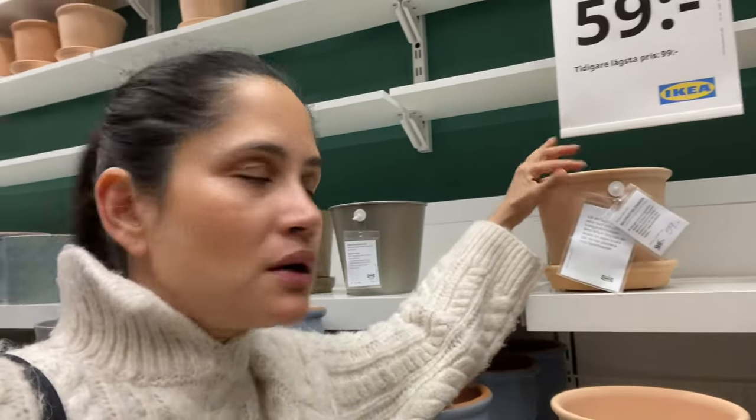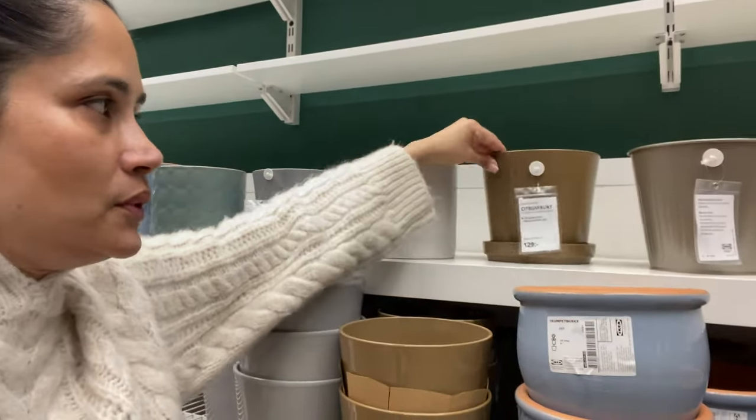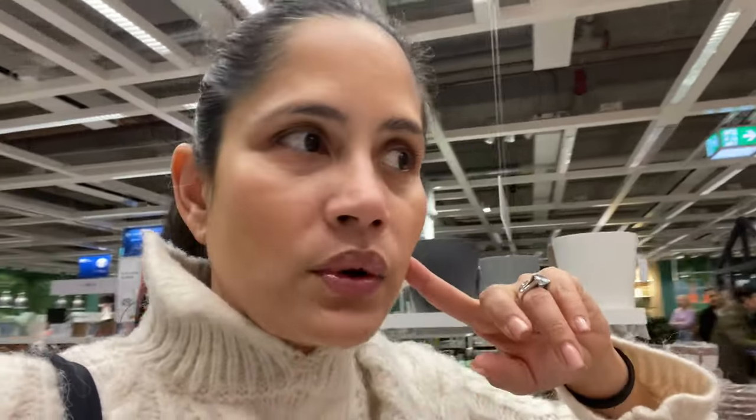These pots are only 39 crowns, which is about $3. They've also got terracotta clay pots at 59 crowns, down from 99 — a really good option. And they've got lots of simple pots for about $12, which is a remarkable price, very difficult to find anywhere else here in Sweden. The plant place I go to, Plantagen, is quite expensive. IKEA is definitely a good place to source all your terracotta pots and plants.